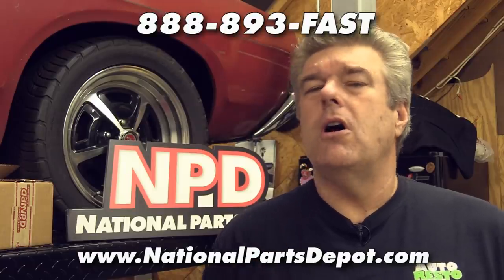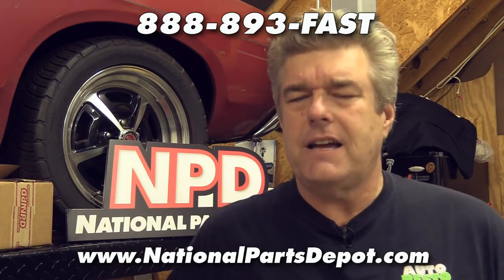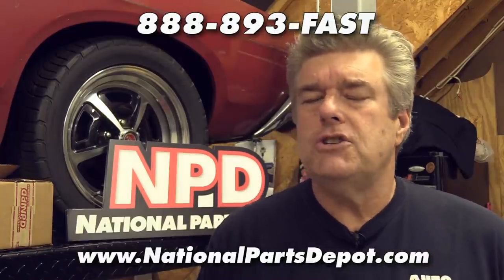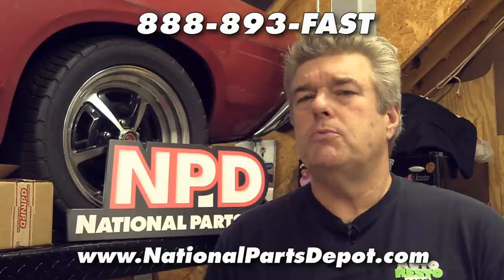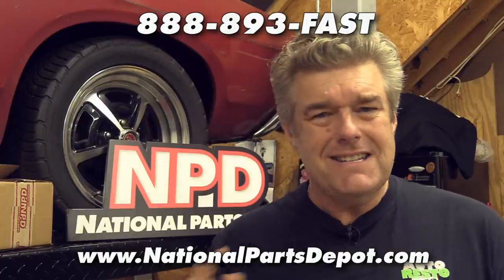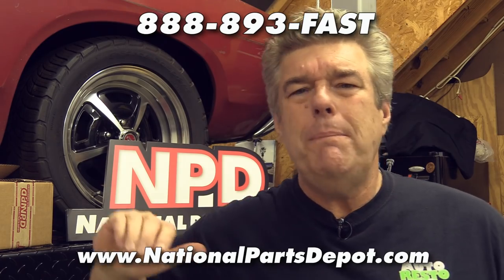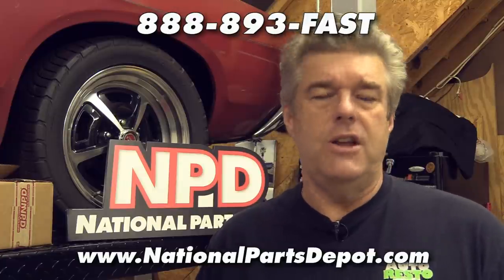National Parts Depot has suspension parts for classic cars in stock — something that not everybody can say. You can get these parts from one of four convenient locations across the United States: Ocala, Florida; Charlotte, North Carolina; Detroit, Michigan; and Ventura, California — guaranteeing that you can get your parts within three to four business days inside the continental United States. They have a toll-free number with people on there 24 hours a day, seven days a week, nearly 365 days a year.